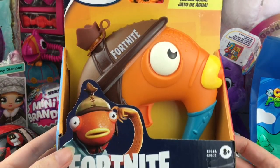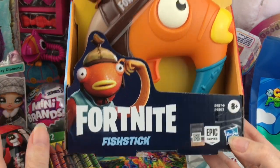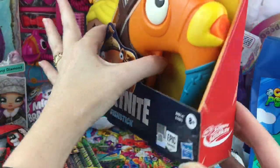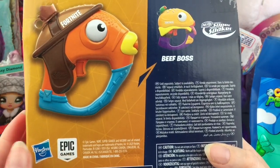Fortnite and Nerf Super Soaker teamed up to make these awesome little squirt guns, and I'm so happy I got Fish Stick! You put the water up top here and that's a fun time. There's also Beef Boss.